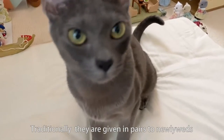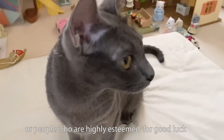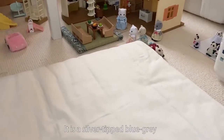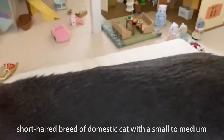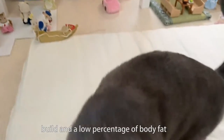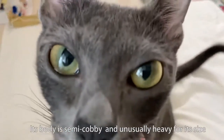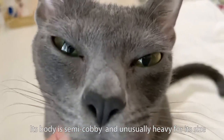Traditionally, they are given in pairs to newlyweds or people who are highly esteemed, for good luck. It is a silver-tipped, blue-gray, short-haired breed of domestic cat with a small to medium build and a low percentage of body fat. Its body is semi-cobby and unusually heavy for its size.